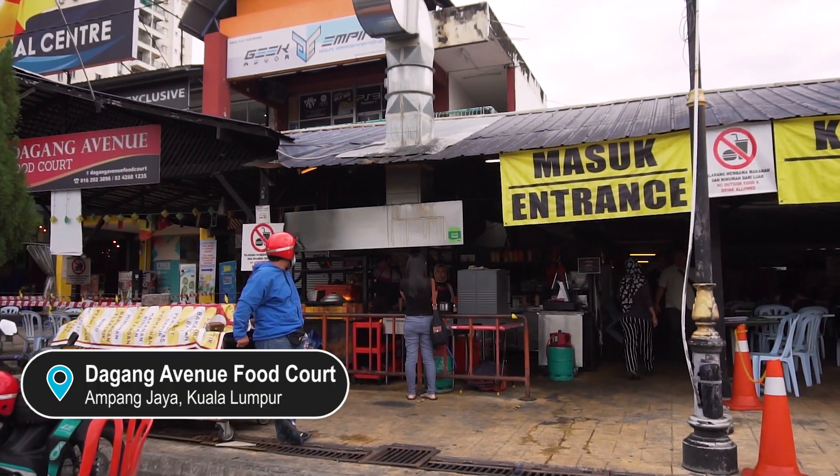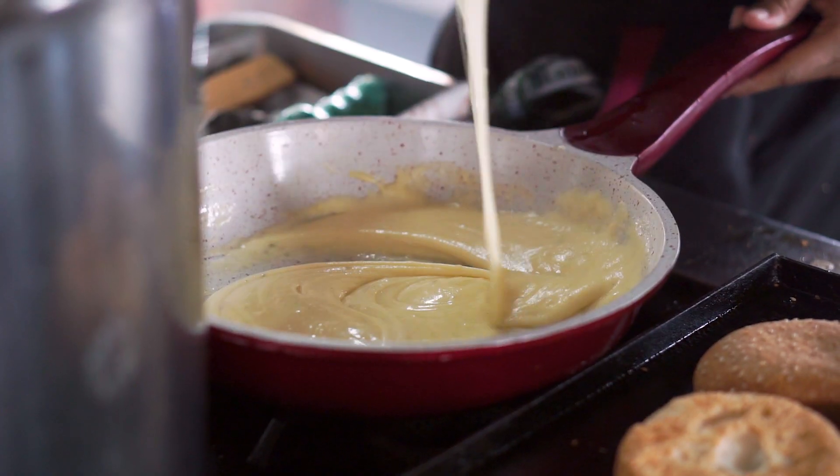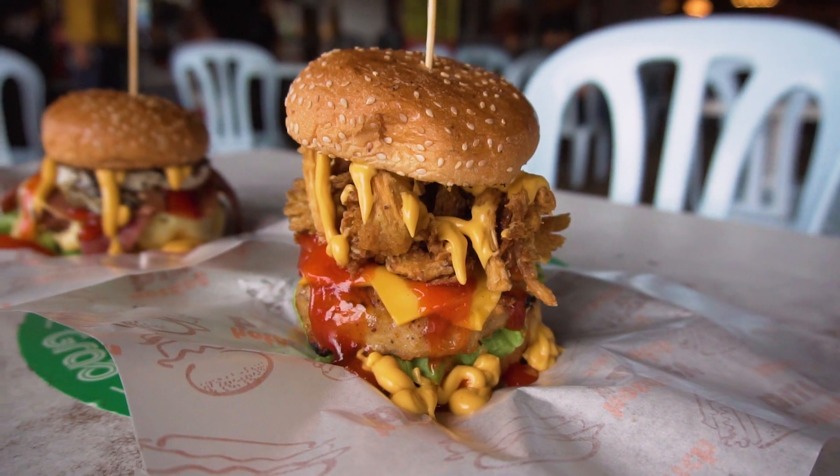Hey guys, welcome back to the channel. Right now we are in Ampang and we're going to have Burger Bakar Abang Bird. Finally we're here — we've been seeing this place in our social media feed for the longest time. It has one of the cheesiest burgers and we're here to try it out, so without further ado let's get into the video.